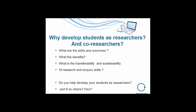So why develop them as researchers? What are the skills and outcomes? What are the benefits? A key question is: how do you develop your students as researchers, and if so, where and how? Perhaps be thinking about that while I roll on through the next few slides, so that at the end we can think about why we're developing students as researchers and co-researchers, how we do it, and how this course might help us do that better.